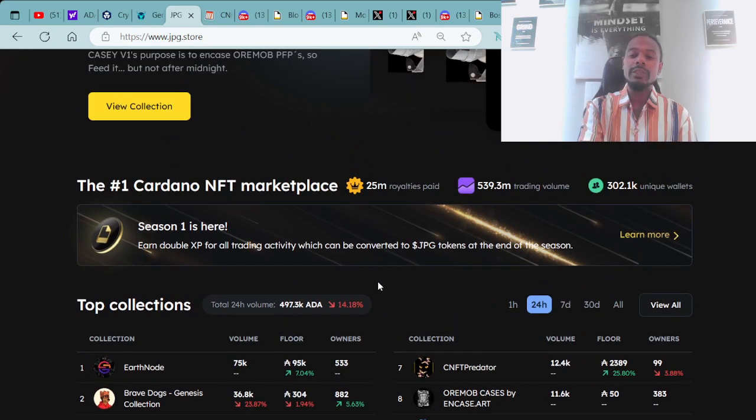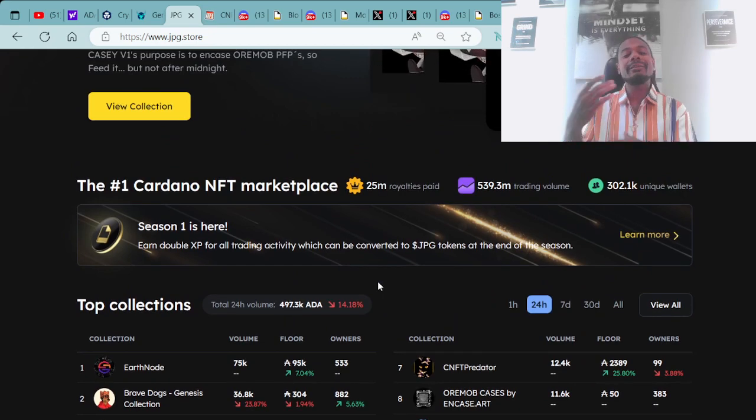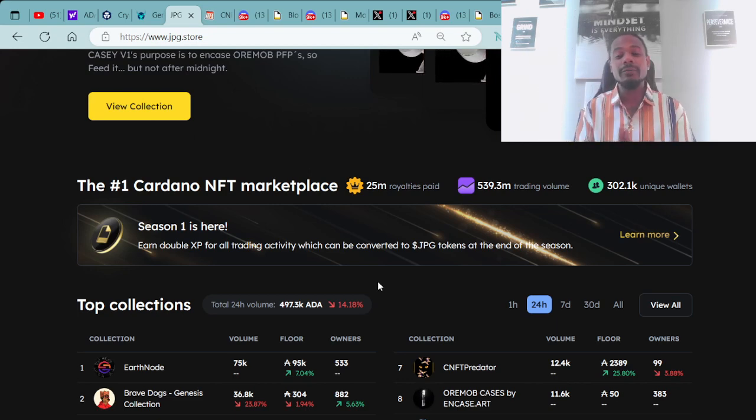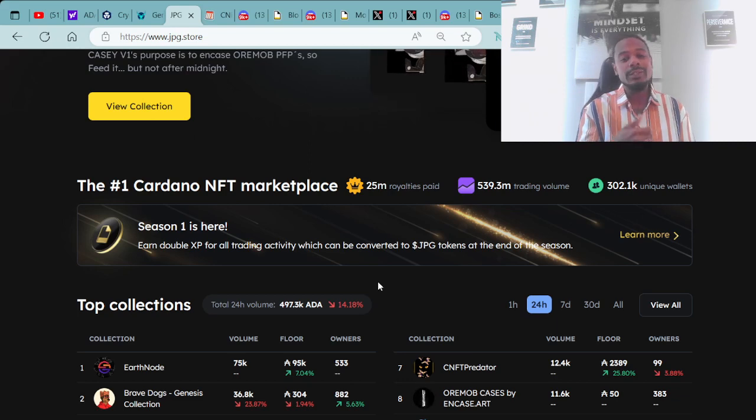We always go over the numbers on the number one Cardano NFT marketplace to have a clear understanding of the trajectory of the marketplace and the projects. What's the volume? Are we moving forward on this journey?